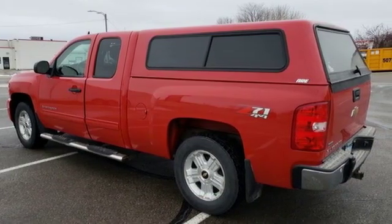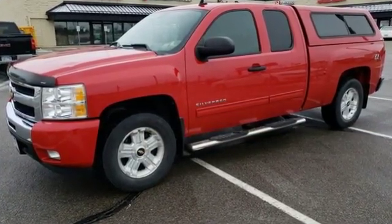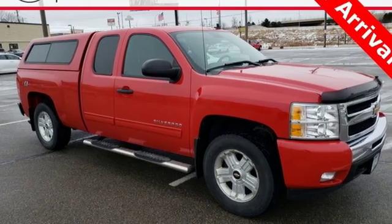In a Chevy, the journey matters more than the destination. They say a journey of a thousand miles begins with one step. In this case, it begins with a test drive.